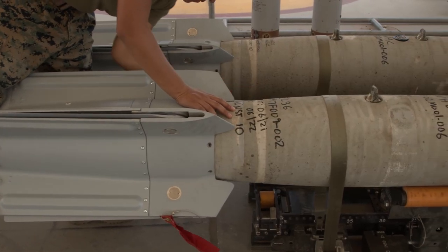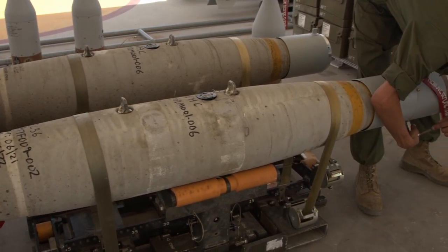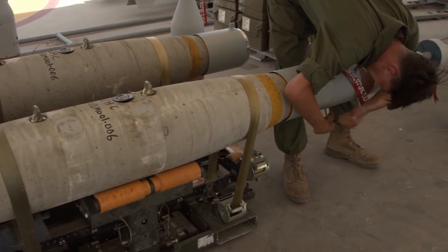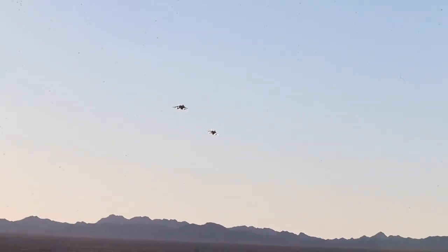This exercise is important because it allows the pilots here at MCAS Yuma to train for austere environments and become more proficient in their aircraft and their weapons systems, so when they deploy they're able to engage and destroy the enemy.